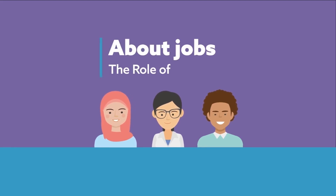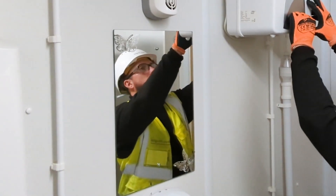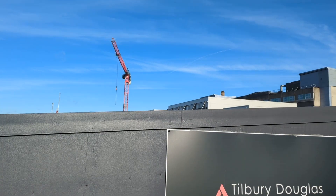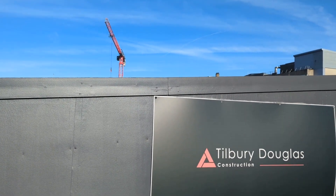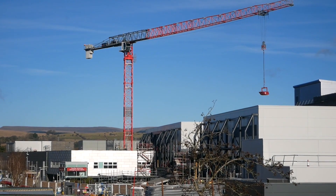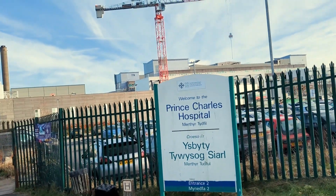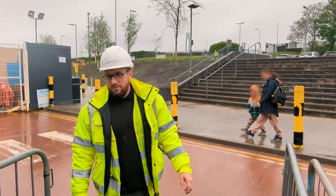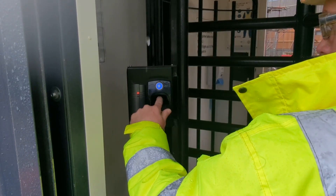About jobs: the role of a plumber. This is Jack and he is a plumber. Jack works for Tilbury Douglas, who are a construction company. He is working at a hospital that is being upgraded. Jack is going to show you some of the things he does during his working day.